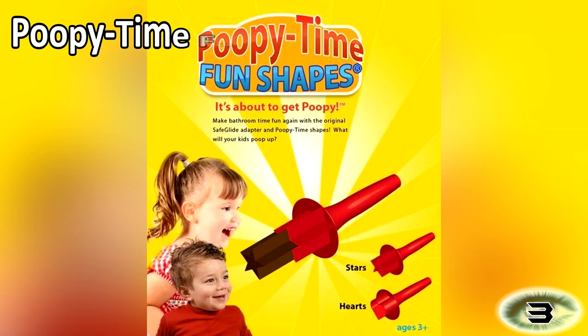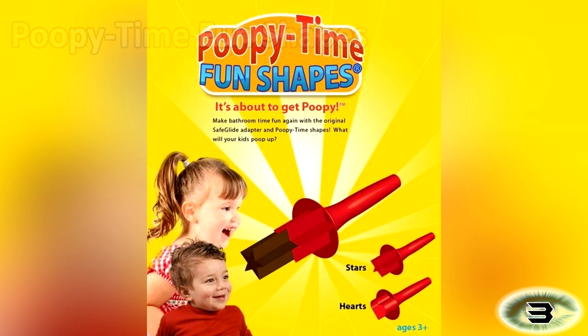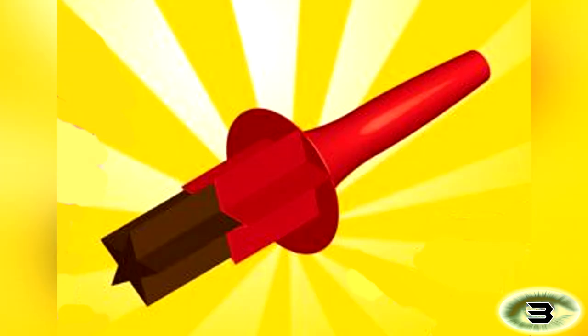Number 3: Poopy Time Fun Shapes. This is probably one of the most disturbing toys ever created. With this toy you can make your kids excited about potty training. With the Poopy Time Fun Shapes you can shove a piece of plastic in their behind and make a heart or star shaped poop come out. Honestly, that's just wrong.